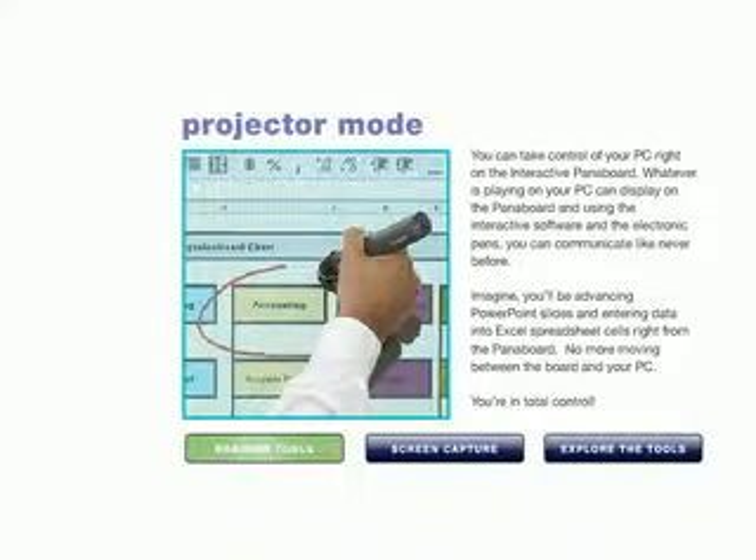You can take control of your PC right on the interactive PanaBoard. Whatever is playing on your PC can display on the PanaBoard, and using the interactive software and the electronic pens, you can communicate like never before. You'll be advancing PowerPoint slides and entering data into Excel spreadsheet cells right from your PanaBoard. No more moving between the board and your PC.